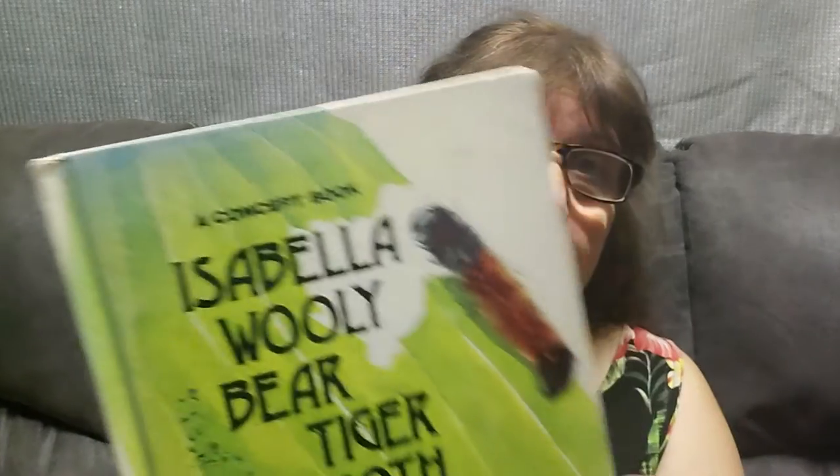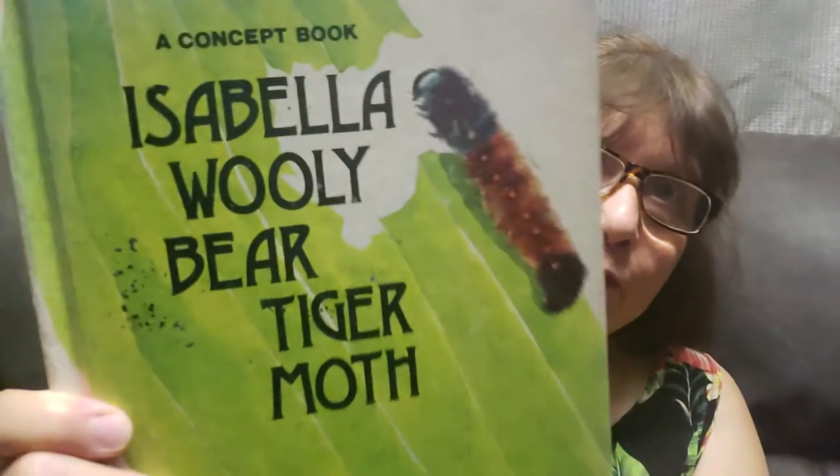Hi, glad you're back. It's Maria from Still Dreaming Homestead. I have a new story for you today. It's called Isabella Woolly Bear Tiger Moth.